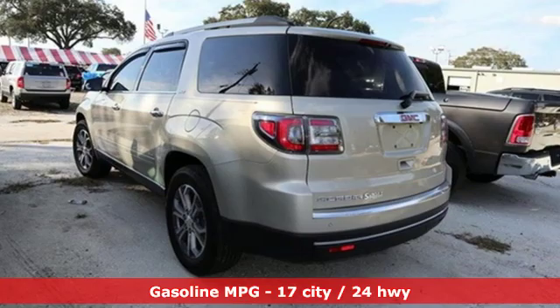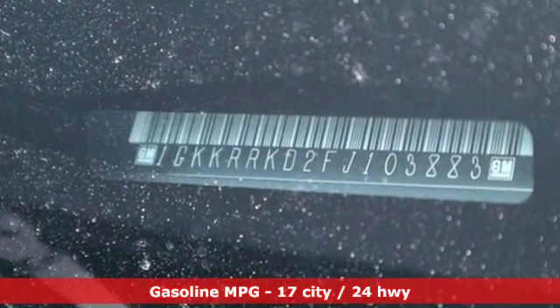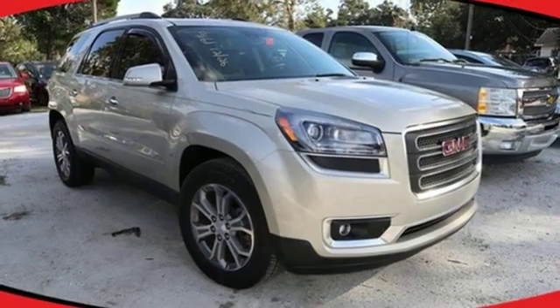It comes with great features you'll love: V6 engine, front heated leather bucket seats, external memory control, and rear parking sensors.